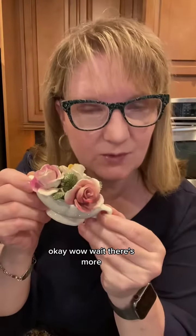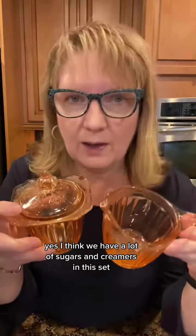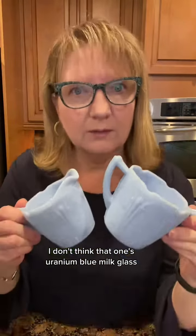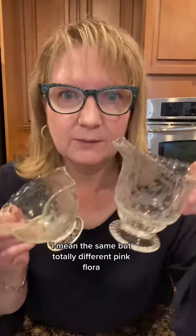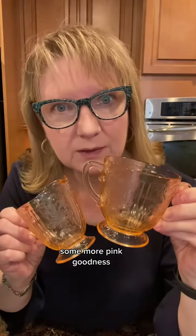Am I feeling coastal grandma lately? Wait, there's more. I want more flowering goodness. I think we have a lot of sugars and creamers in this set. Pink depression glass starts this out. I don't think that one's uranium. Blue milk glass — look at the shape — and some etched clear goodness. Another etched clear. I mean they're the same but totally different. Pink floral. It's a teensy weensy glow. Some more pink goodness.